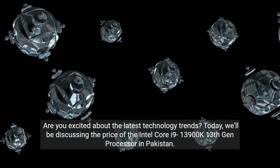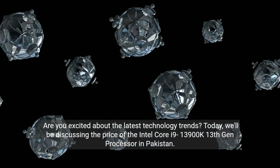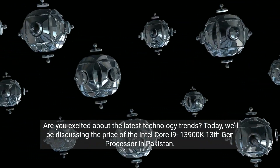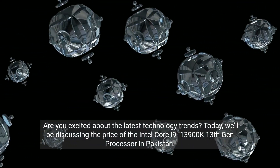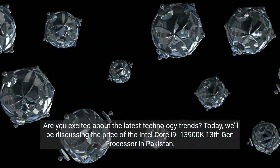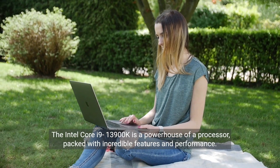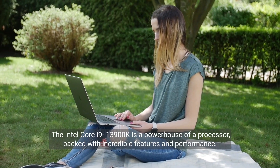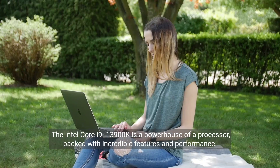Are you excited about the latest technology trends? Today, we'll be discussing the price of the Intel Core i9-13900K 13th Gen processor in Pakistan. The Intel Core i9-13900K is a powerhouse of a processor, packed with incredible features and performance.